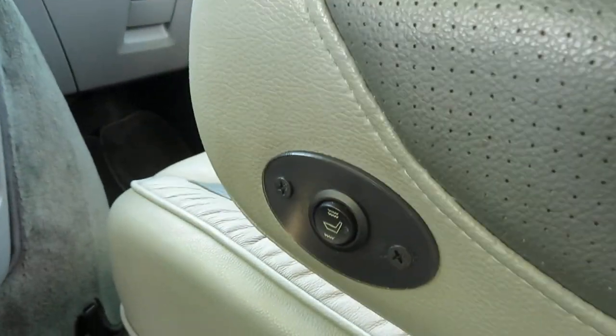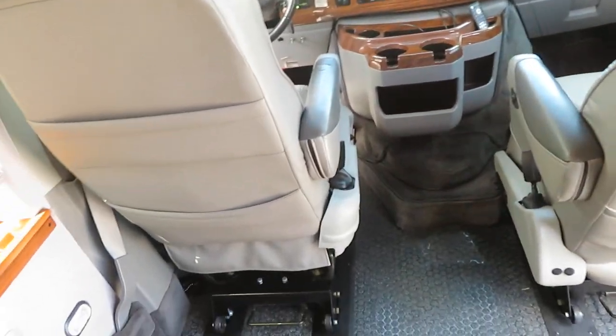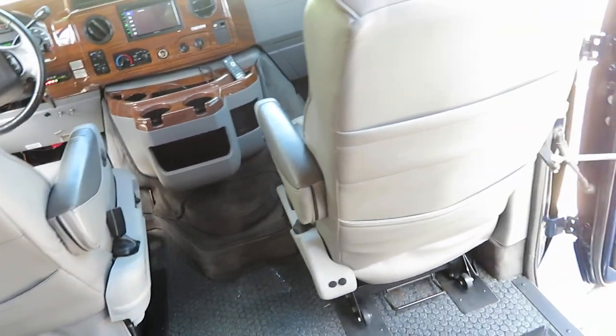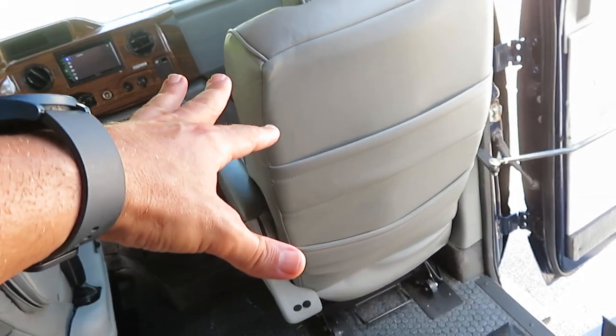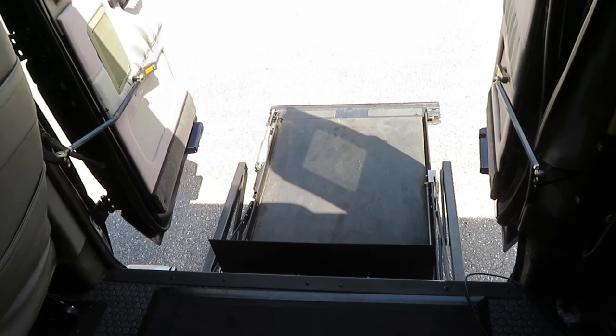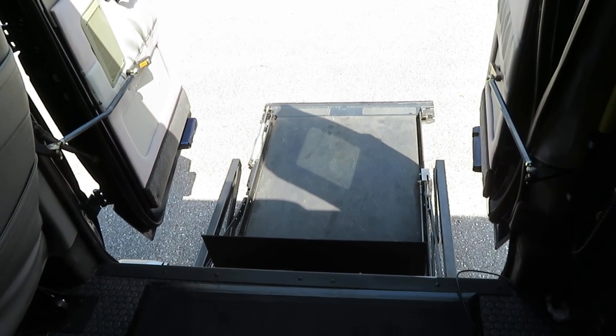Heated seats in the front — the seats are also quick-release, so if you want you can pull them out. If you wanted to drive from the chair you could — it doesn't have an easy-lock system but you could add one, or you could sit in the passenger side if you were in a chair. It's fully capable of doing that. And you've got the Braun UVL wheelchair lift, which is awesome and working.